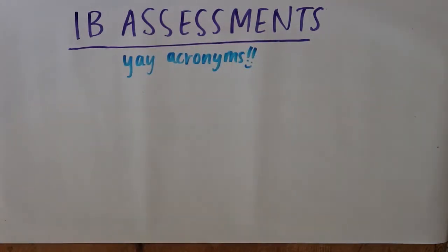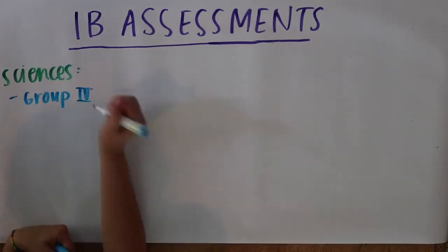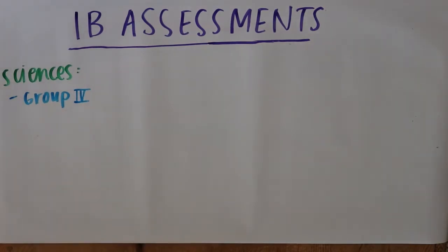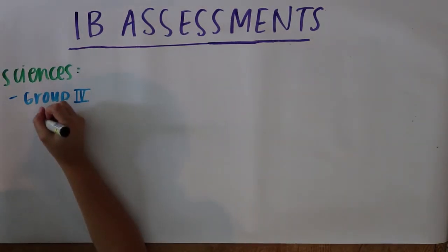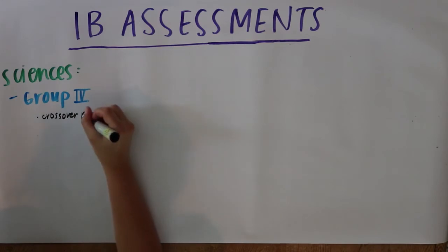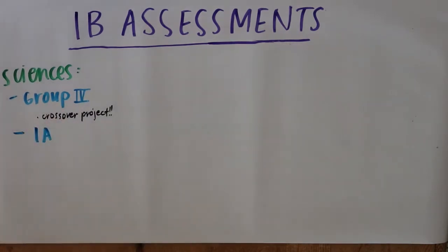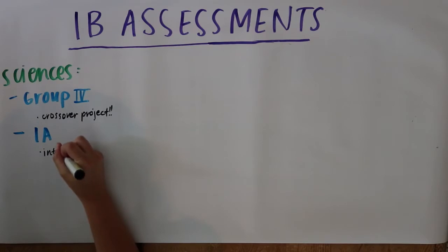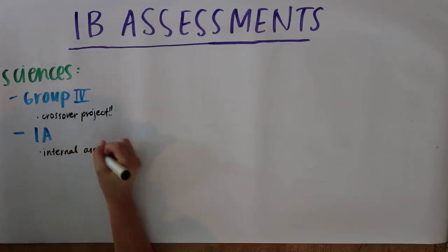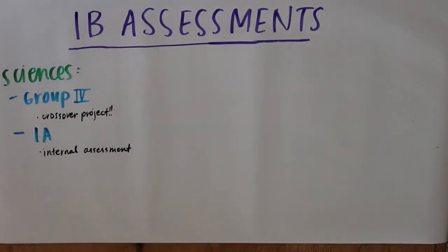Being in the IB program comes with many assessments with lots of different acronyms. For the sciences — whether you take Earth and Environmental, Biology, Chemistry, or Physics — you'll have to complete the Group 4 Project during your junior year. Think of it as a crossover episode: you'll be grouped with at least one student from each of the sciences to undertake a project and create a presentation in a general area of science chosen by the IB science teachers — for example, energy. You'll also be required to complete an IA, or Internal Assessment, for your respective IB science. An IA is essentially a 6 to 12 page paper about a specific element of a subject that's personally interesting to you, and with the science IA you're expected to plan and execute some kind of experiment.